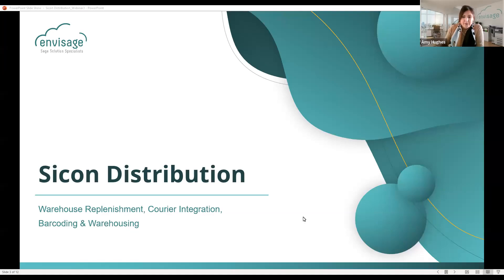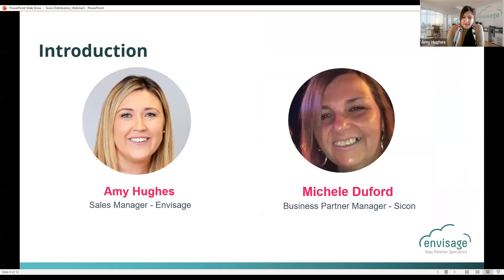Good morning, everyone, and welcome to our final webinar in our distribution series. My name is Amy Hughes, and I'm the sales manager at Invisage Cloud. This morning, I also have our lovely Michelle joining us. She is our partner account manager at Sycon, and she will be taking us through some of the solutions in just a few moments.